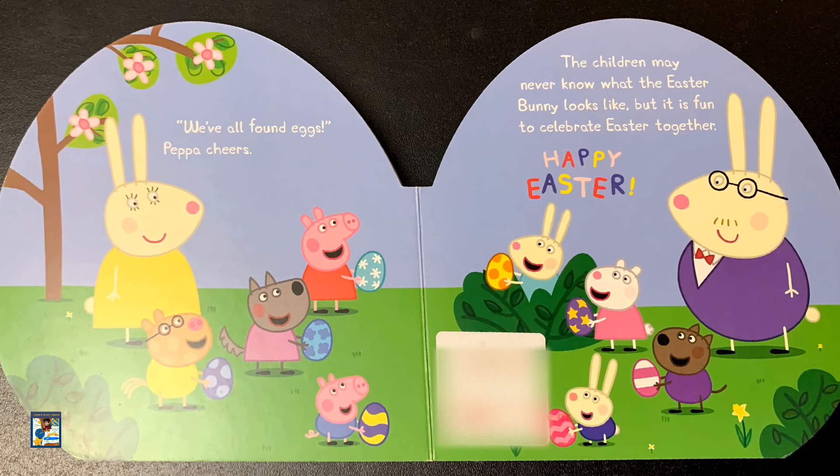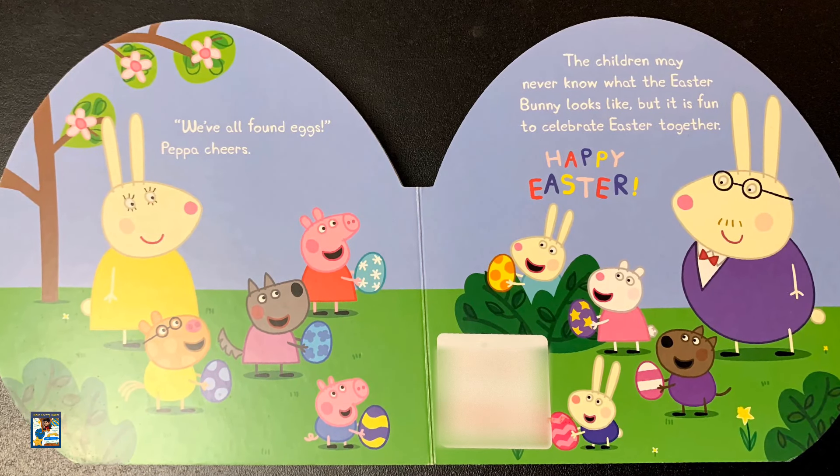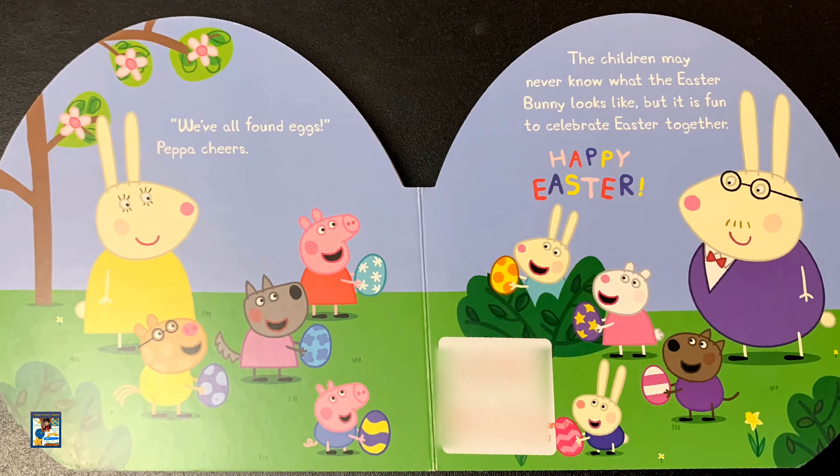The children may never know what the Easter Bunny looks like, but it is fun to celebrate Easter together. Happy Easter! The End.